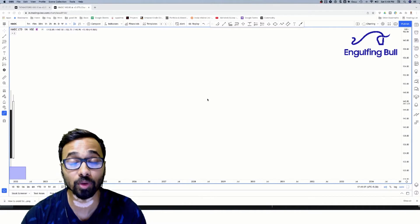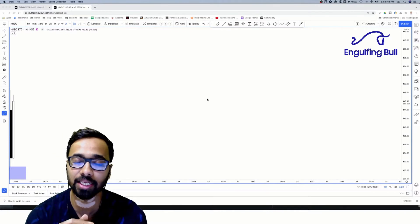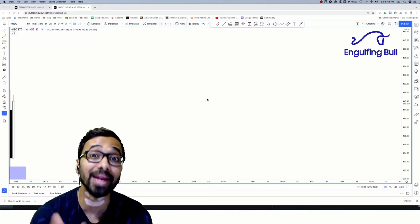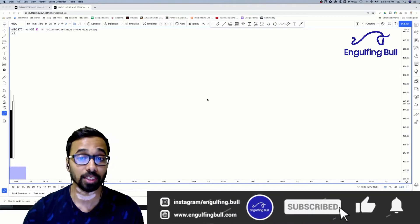Hi guys, Amishik here from Engulfing Moon. Welcome back — today we're going to talk about another stock, NMDC. It has a very good setup and is at a very good level where stocks are meant to be entered. Plot it in your system and see how it looks as well, but have a look.